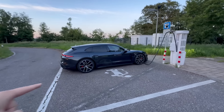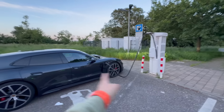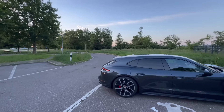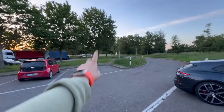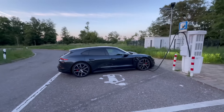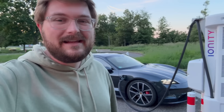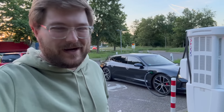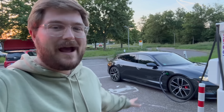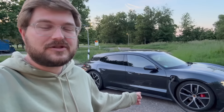Let me walk you through the spec on this car and some of the changes. I'll go through the testing procedures, and by that point we'll be at 100% and it'll be time to hit the Autobahn and sit at 70 miles per hour. We have 97 kilowatt hour usable — up from 83.7 kilowatt hour usable — so a much larger battery pack than the previous generation car. 105 kilowatt hour gross, still using pouch cells.